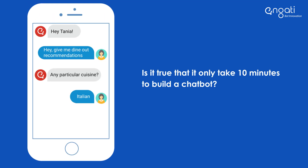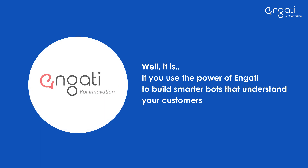Is it true that it only takes 10 minutes to build a chatbot? Well, it is — if you use the power of Engati to build smarter bots that understand your customers.